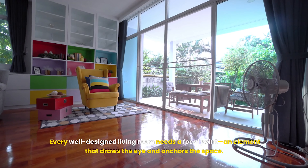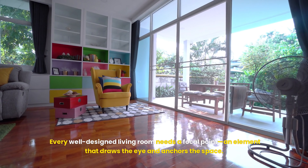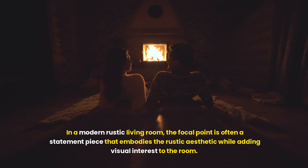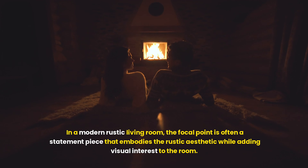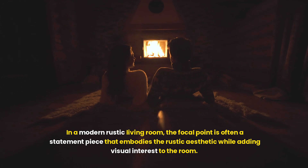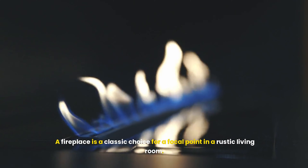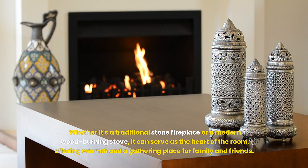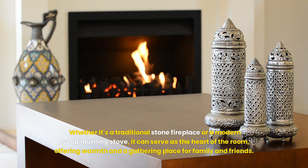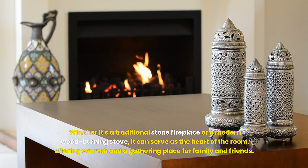Every well-designed living room needs a focal point — an element that draws the eye and anchors the space. In a modern rustic living room, the focal point is often a statement piece that embodies the rustic aesthetic while adding visual interest. A fireplace is a classic choice: whether it's a traditional stone fireplace or a modern wood-burning stove, it can serve as the heart of the room, offering warmth and a gathering place for family and friends.